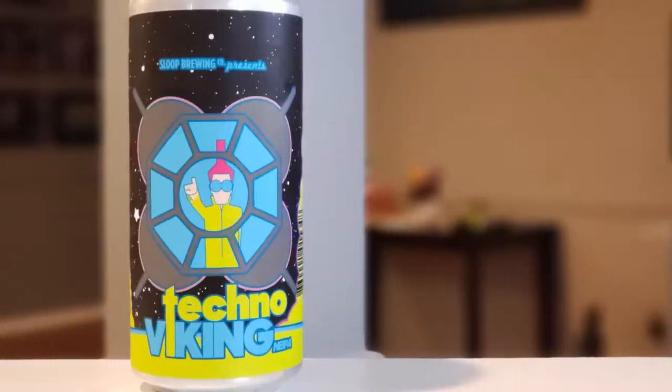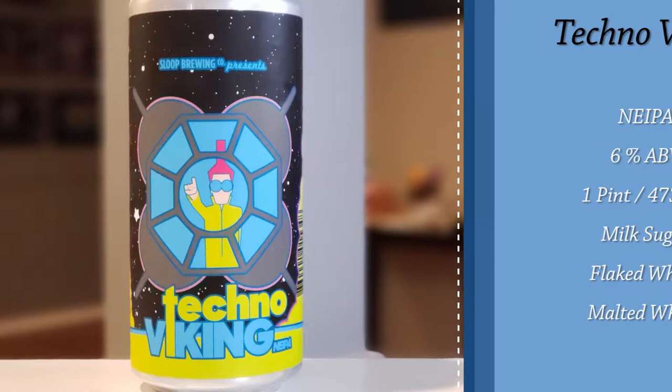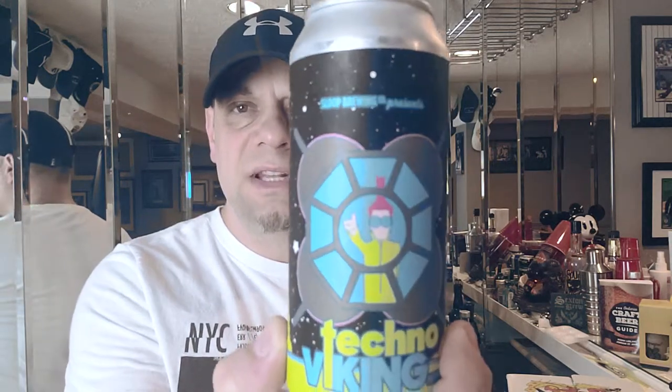Today from Sloop Brewing out of Hopwell Junction, New York, we are looking at Techno Viking. It's a New England style IPA coming in at six percent alcohol by volume in a one pint or 475 milliliter can. IBUs are unknown. It's brewed with milk sugar, flaked wheat, and malted wheat, so this is probably going to be juicy with great mouthfeel. I really dig the artwork on this can — Techno Viking, that's pretty awesome.